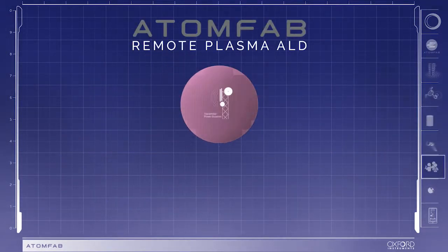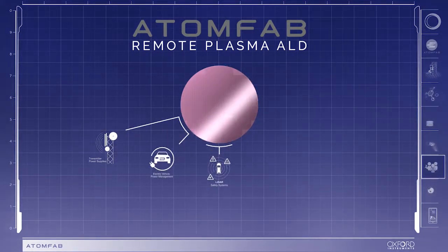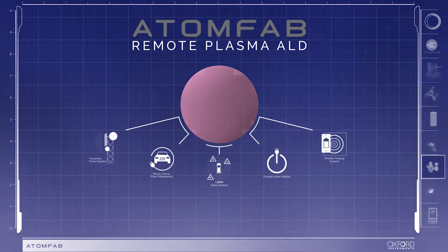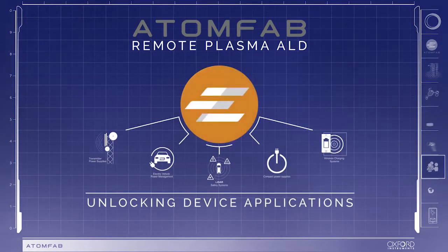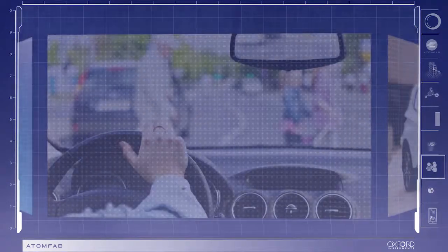AtomFab is specifically targeted to enable leading-edge applications such as wireless charging of devices — for example, phones, laptops, and even monitors — as well as cutting-edge automotive LiDAR technology.